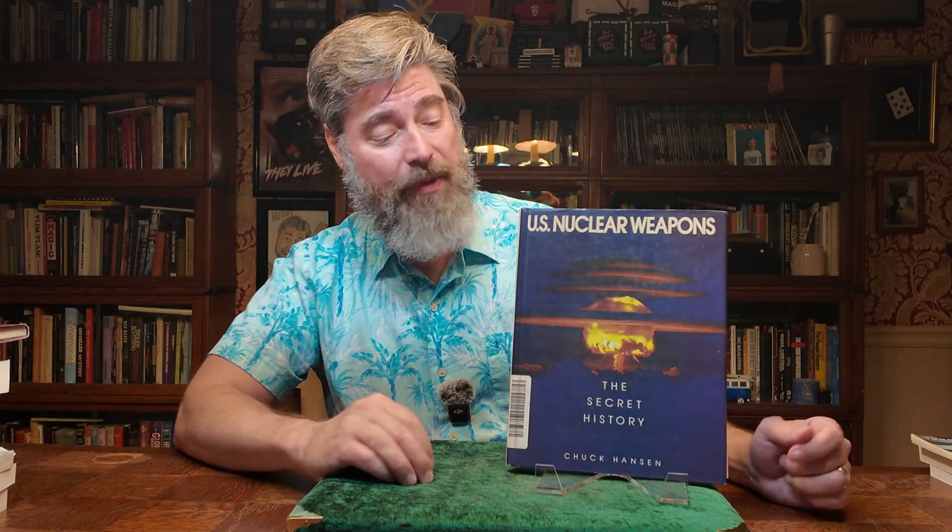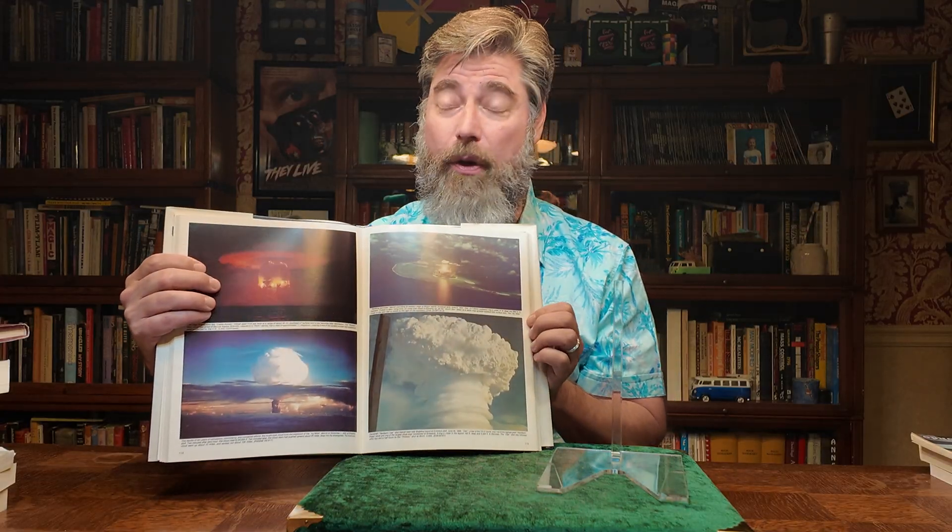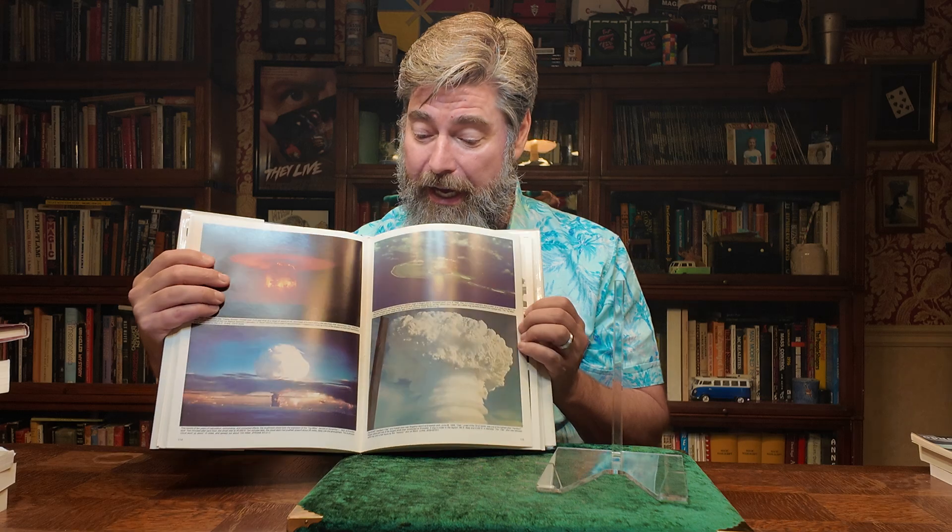It's time for another book review, and this time we have U.S. Nuclear Weapons by Chuck Hansen. This was originally published in 1988. Fascinating book — the subject matter is pretty straightforward. A lot of good behind-the-scenes photos of the U.S. nuclear program, pictures of different nuclear shots, and lots of fascinating information about the U.S. nuclear arsenal up to the year 1988.